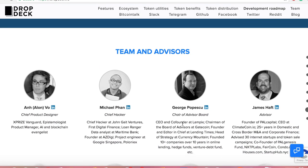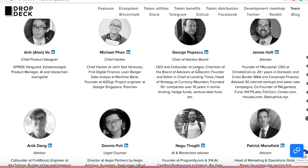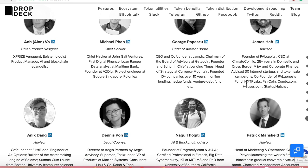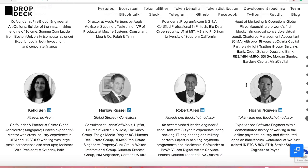They have a quality team. I talked to Alan — really great guy. A lot of these advisors are rock stars coming from well-known companies like Lampix and Gatecoin in the crypto community, which is what this is going to take, along with wide adoption outside of the crypto community. That does it for my quick overview of DropDeck.